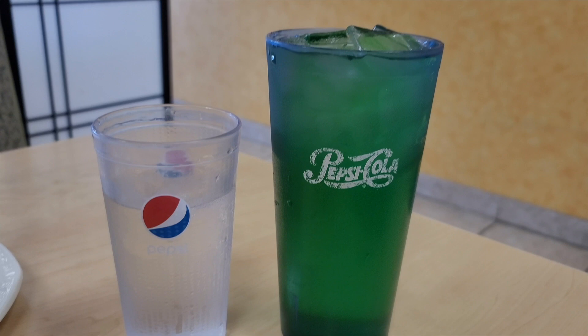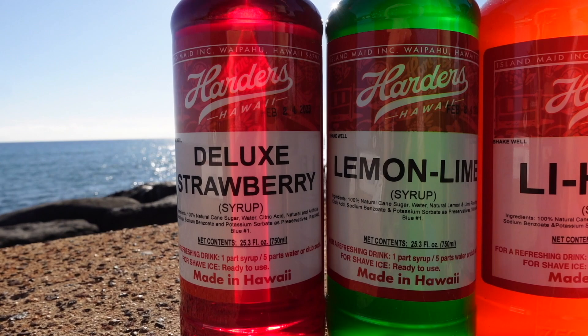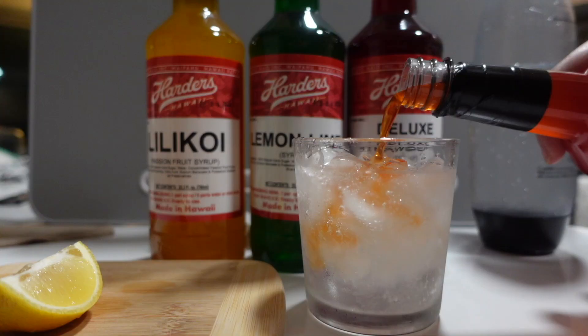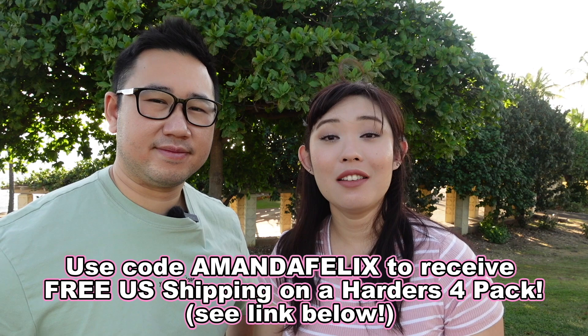They even have limited flavors at your local 7-Elevens in Hawaii. Harder's Hawaii syrups are very versatile — you can use them on almost anything: shaved ice, mixed drinks, cocktails, or even bake them in your favorite dessert. We personally use it to handcraft our own sodas at home, and those were amazing. They have 60-plus unique flavors that you guys can try at home. And by using our code AMANDAFELIX when ordering a four-pack Harder's Hawaii syrup, you can get free U.S. shipping directly to you all the way from Hawaii.